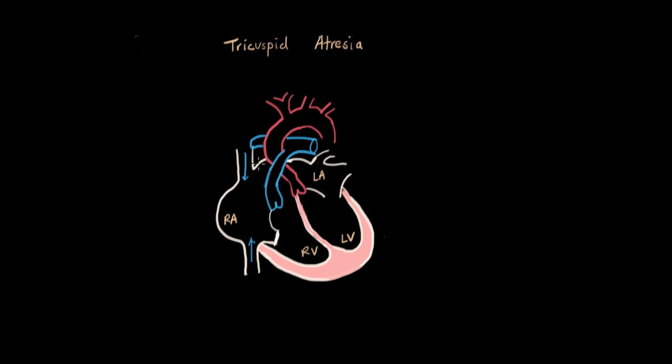Before we worry about what happens to the blood, let's look at the right ventricle. Since this occurs while the baby is still in the uterus, the right ventricle also does not develop — it's use it or lose it. Since it doesn't get to pump blood, the muscle doesn't develop and the right ventricle is just a tiny little sac. It's not functional, and therefore there's no blood going to the lungs either.